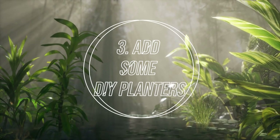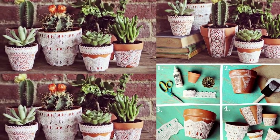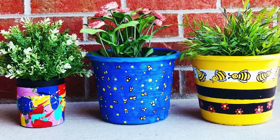Number 3: Add Some DIY Planters. This task is one of the most interesting and fun indoor garden ideas — make your own planters. You can also transform the look of your old pots by painting them in a nice shade of colors.